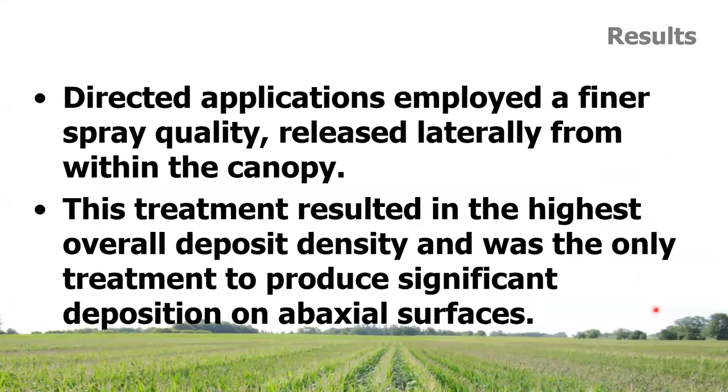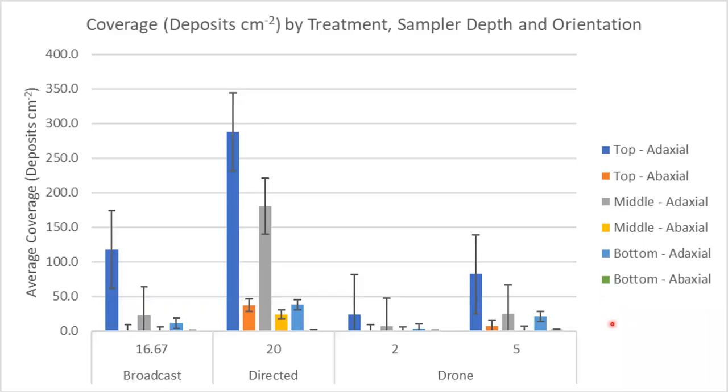The directed applications used XR tips making fine-to-medium droplets that didn't have to travel far — just a few inches from inside the canopy. While coverage area was unimpressive, when we counted droplets per square centimeter it really shone. Broadcast doesn't look as good in that metric because great big droplets means fewer droplets. The directed system produced a very high number of drops per square centimeter. For a contact product, deposit density may trump percent area covered — and the 2-gallons-per-acre drone had high error and not enough droplets, but the directed application kicked butt.